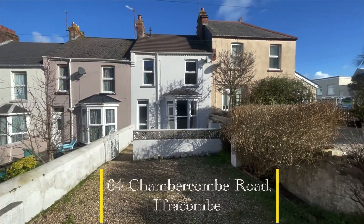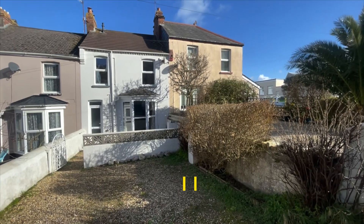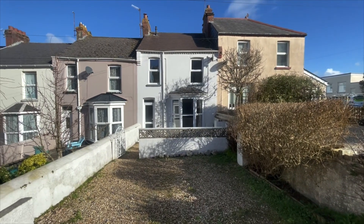Welcome to 64 Chapecombe Road in Ilfracombe. This is a delightful three bedroom family home sitting in a highly convenient and ever so popular location of Chapecombe.